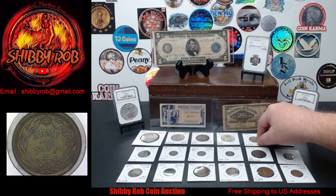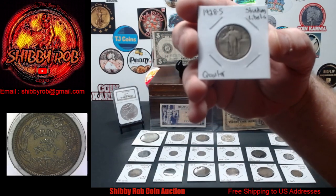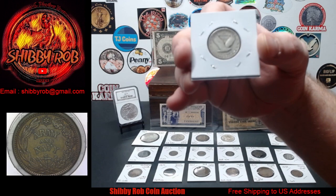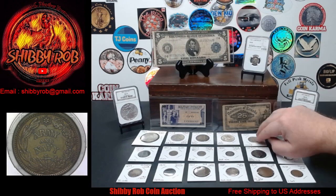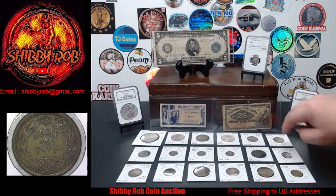We have a Standing Liberty Quarter. This one is a pretty nice 1928-S Standing Liberty Quarter — sorry, I misspoke on that one.